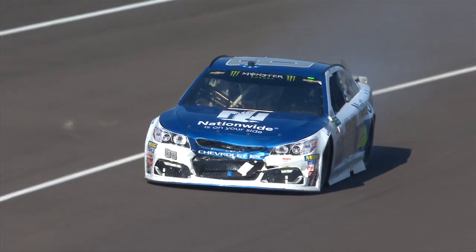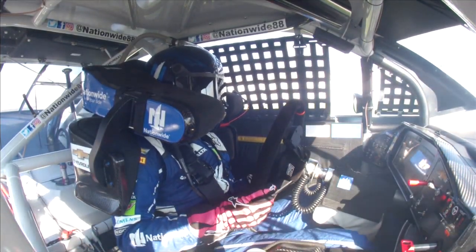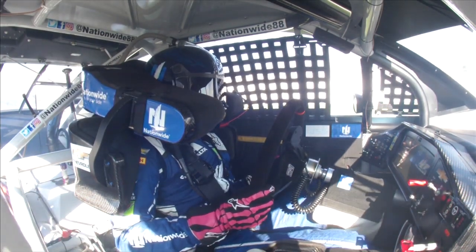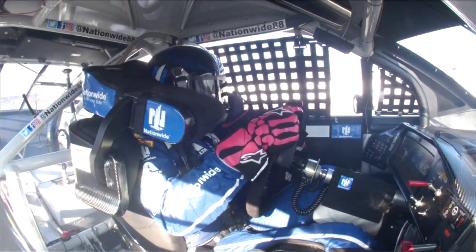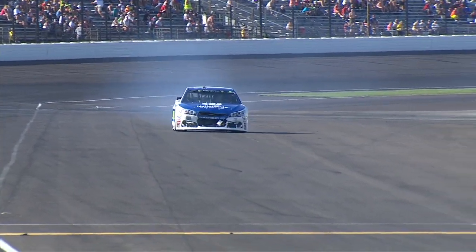That'll be it for the 88 with a damage repair policy. If NASCAR deems that was an accident — which I'm sure they will, due to the damage on the front and the rear of the 88 — he will not be able to come to pit road and change that radiator. He'll have to go to the garage, and then his day will be over.